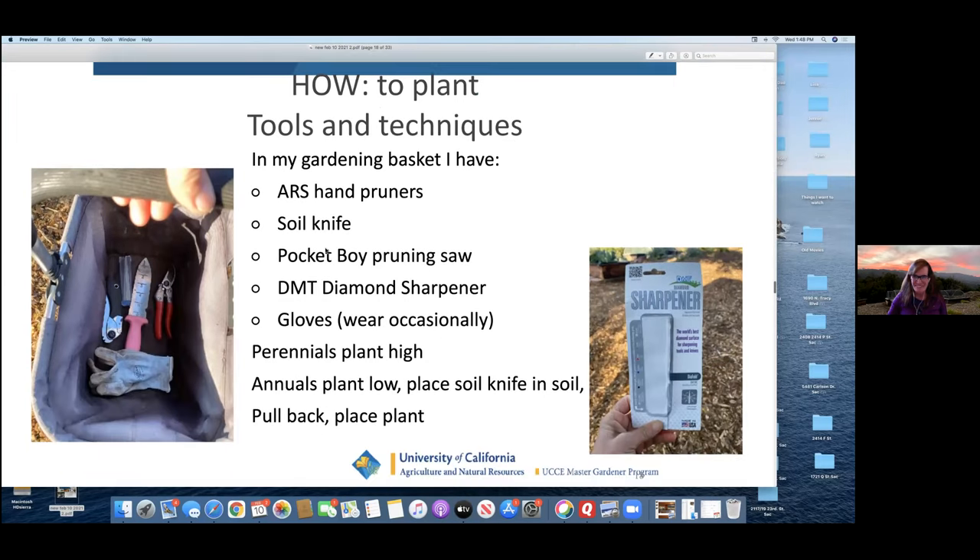How to plant: perennials like trees or bushes you want to plant high, above grade. Annuals like vegetables you can plant low. When you plant a tomato plant that's six or eight inches tall, you can bury the whole thing except for the top few leaves — it'll root throughout. Same with broccoli and everything. Plant your annuals low, your perennials high — think 'sell high, buy low.' We see that mistake a lot with people and their fruit trees; they plant them way too low.